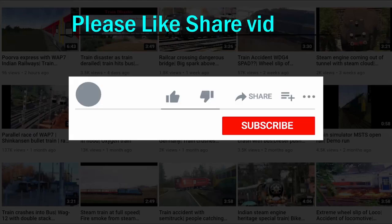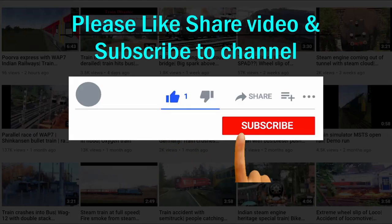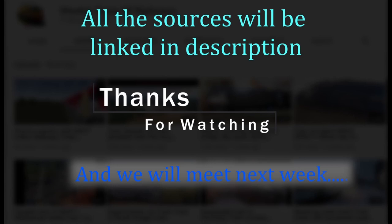Please like and share the video, and subscribe to the channel. Press the bell icon. All the sources will be linked in the description. Thanks for watching and we will meet next week.